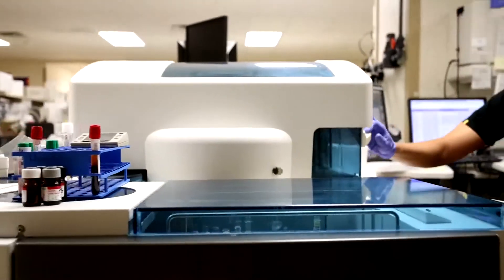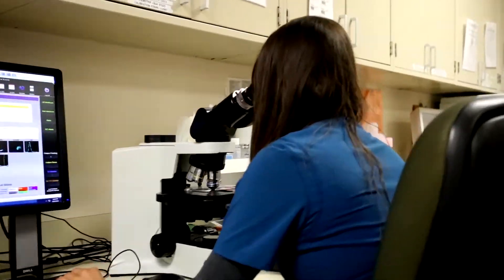There are different areas of the lab. There's hematology, blood bank, chemistry, and microbiology.